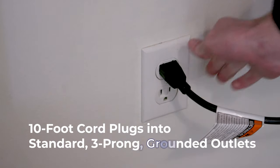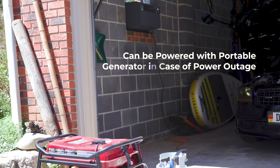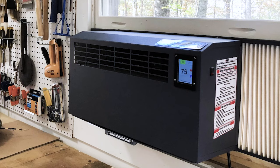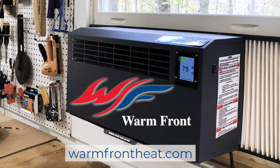The 10-foot cord plugs into standard 3-prong grounded outlets, and in the event of a power outage, the unit can be powered with a portable generator. Quite frankly, there's no other product like it. So bring yours home today, the Warmfront Window Heater.